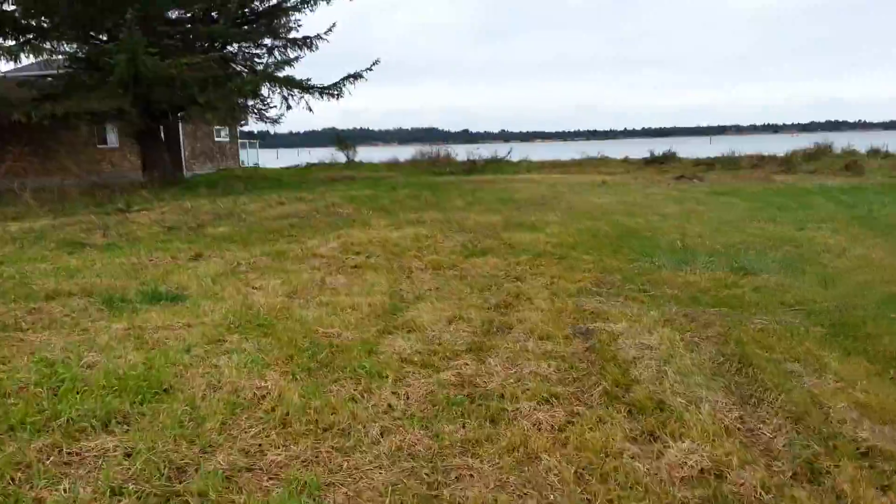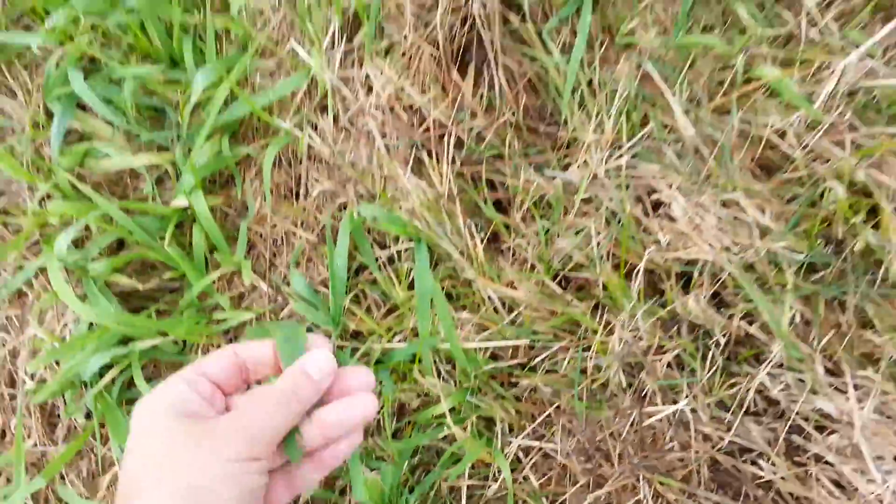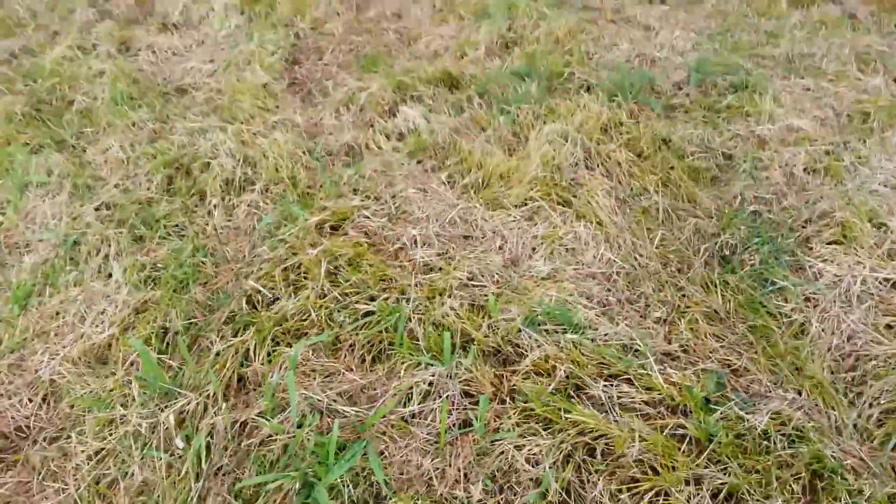Nice and flat, and you can see it's got some of this water grass that grows in little swampy-ish areas. But really, I'm out here in dress shoes and my feet aren't getting wet. This is not real soggy.